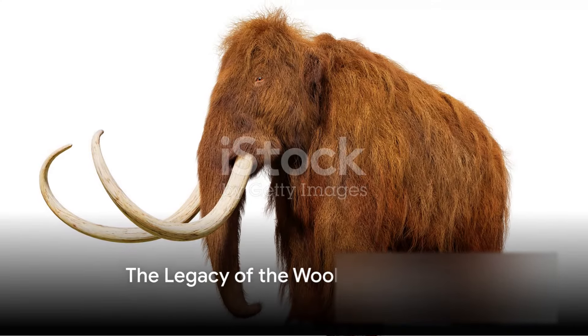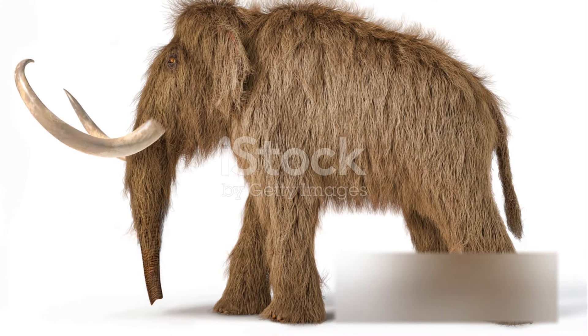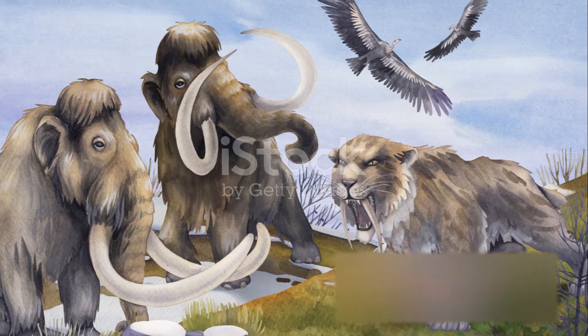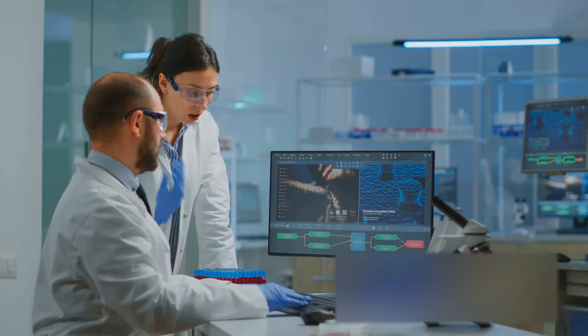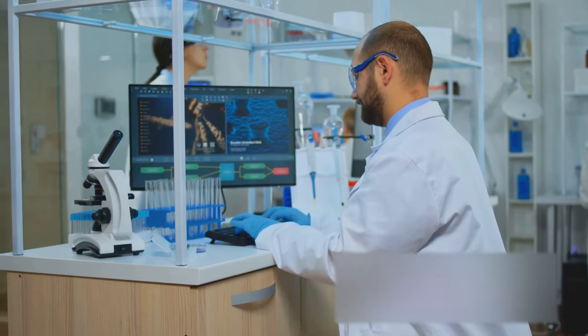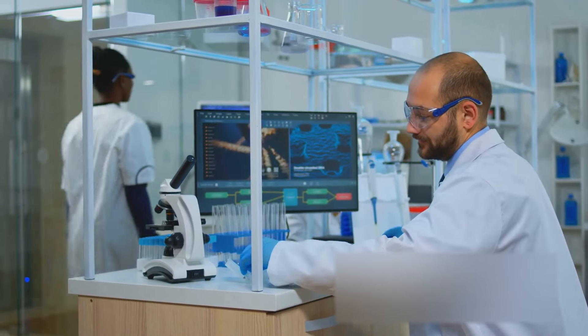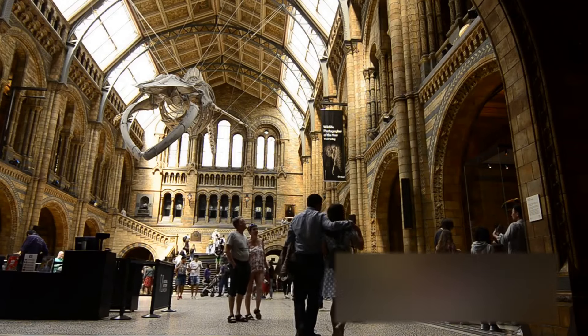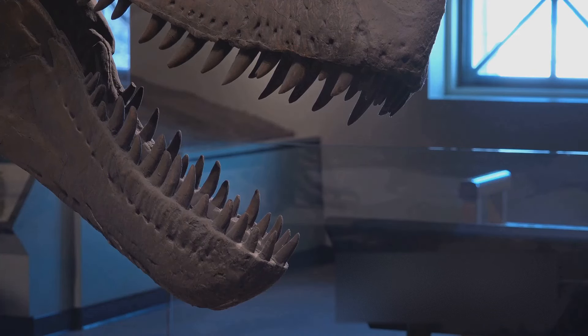Though the woolly mammoths are no longer with us, they continue to fascinate and inspire us. These magnificent creatures from the Ice Age have left an indelible mark on our world, permeating popular culture and scientific exploration alike. Artists, writers, and filmmakers have captured their grandeur and mystery, bringing them to life in countless works of art and literature. Their imposing stature and unique features have been immortalized in everything from cave paintings to modern cinema. Beyond the realm of arts, the woolly mammoths also hold a significant place in science. Researchers are relentlessly delving into their genetic code, unlocking secrets of their survival in harsh climates and their eventual extinction. Some scientists are even exploring the potential for de-extinction, a concept straight out of science fiction. As we continue to uncover the mysteries of the woolly mammoths, their story is an integral part of our planet's history.